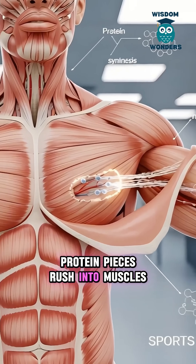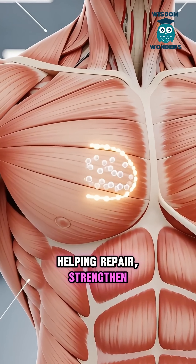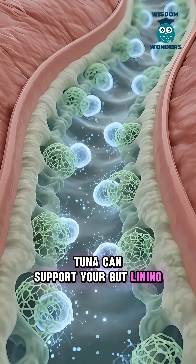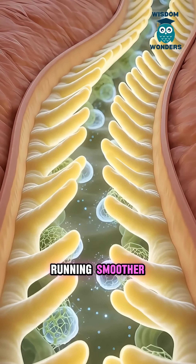Protein pieces rush into muscles, helping repair, strengthen, and recover after daily effort. A balanced gut matters too — tuna can support your gut lining and keep digestion running smoother.